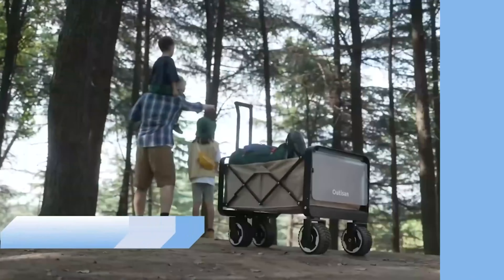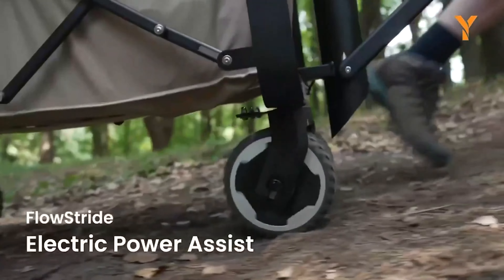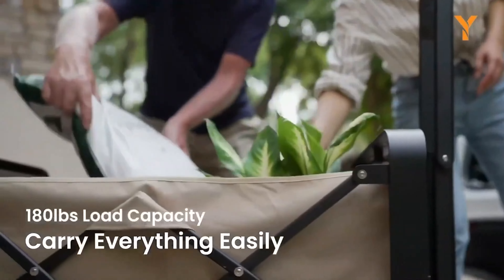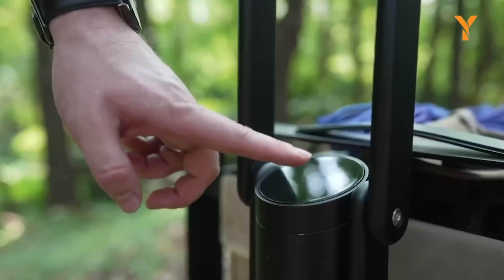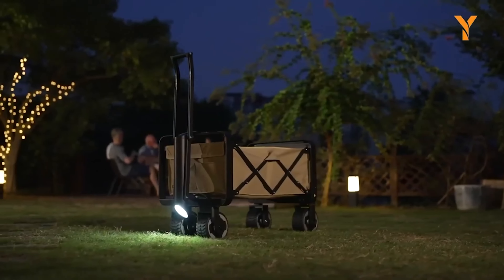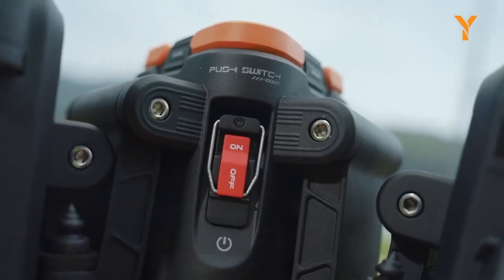ShineGuard is a compact and powerful emergency light designed for outdoor adventures. With its high-brightness light source offering up to 850 lumens, it ensures you have a clear view of your surroundings, minimizing potential dangers during camping, hiking, fishing, and other nighttime activities. Its versatile lighting modes, including white, red, and blue, cater to different scenarios, while user-friendly features like hooks, pocket clips, and magnets provide convenience and adaptability. Powered by a 1,000 mAh rechargeable battery, ShineGuard offers up to 9 hours of continuous illumination and boasts IP67 waterproof performance. Whether you're reading maps, stargazing, or facing emergencies, ShineGuard is your reliable companion.